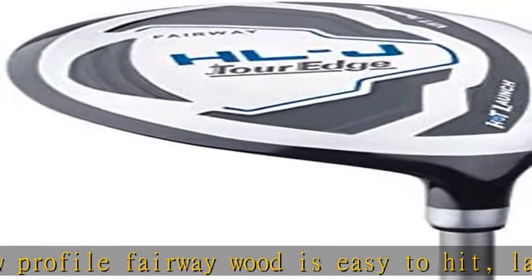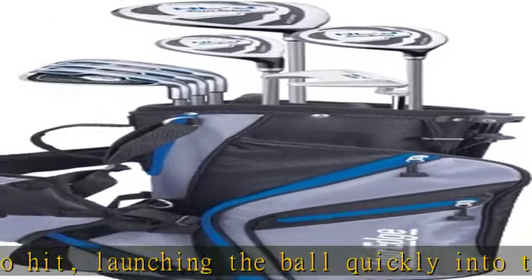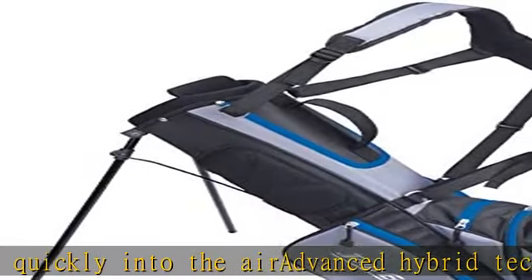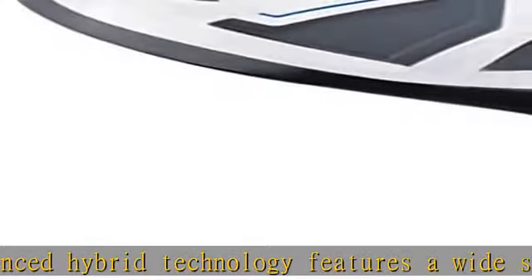Included components: driver, fairway, hybrid, iron (3), putter, bag, head cover (2). Click the link in the description to get this product today at the best price.